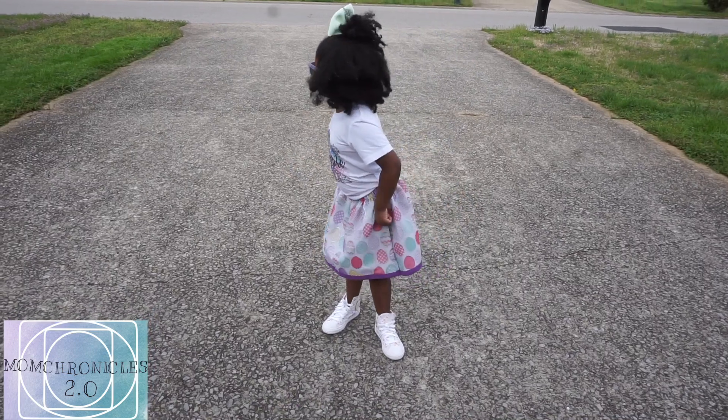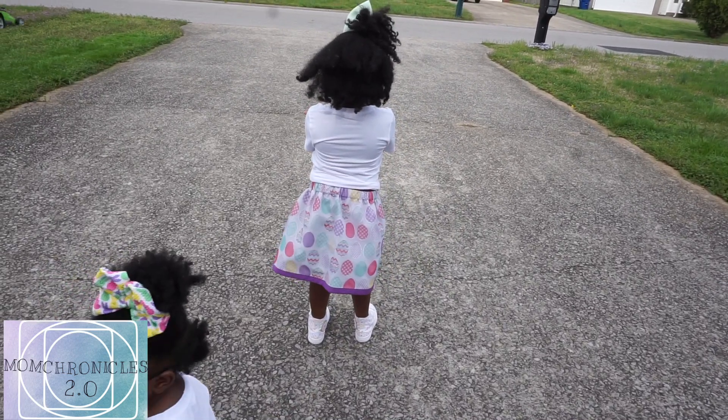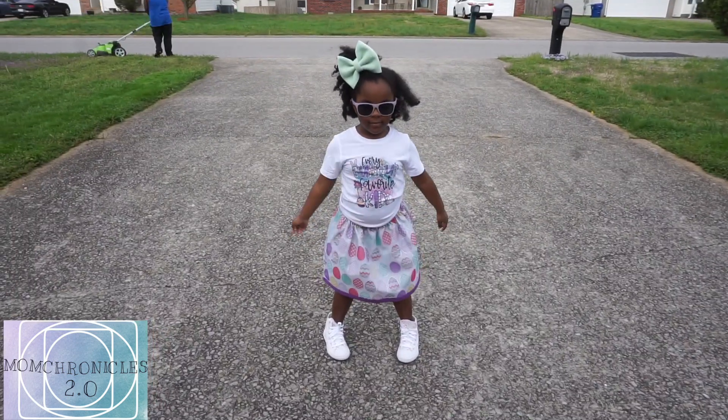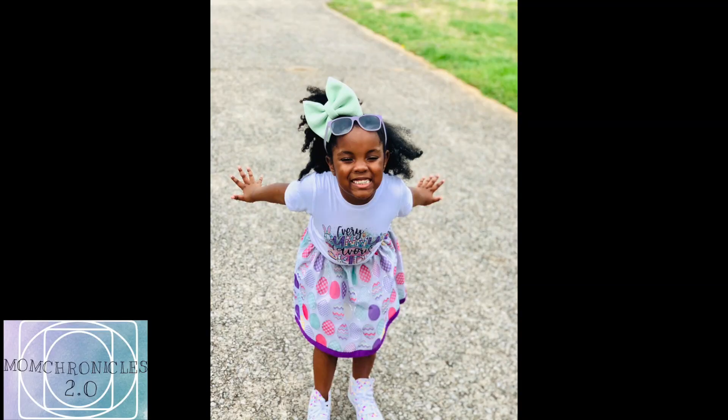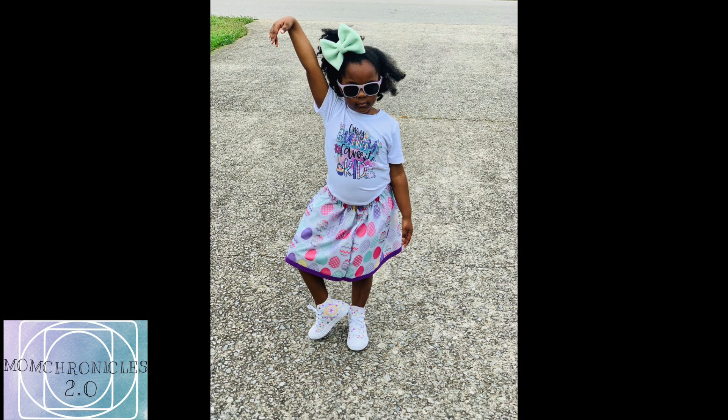The shirt that says 'Everybody's Favorite Kid' also came from Char by Design. This mint bow came from Rainbow Boutique and I will have a discount code for that as well. She has some floral print Converse that I got from DSW and I will have their information in my description as well.